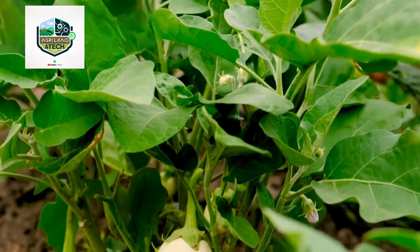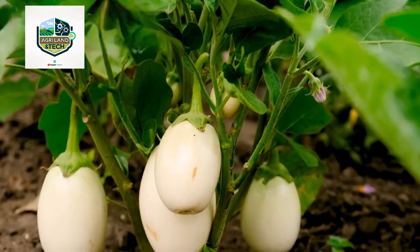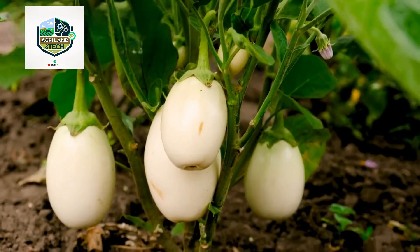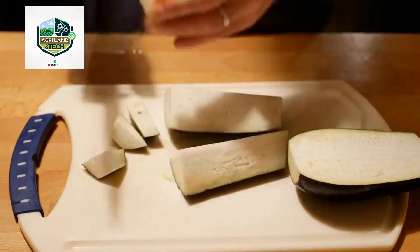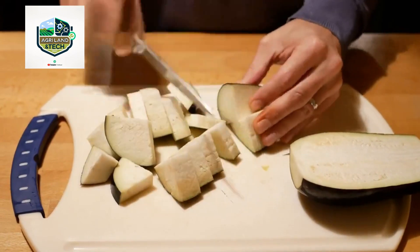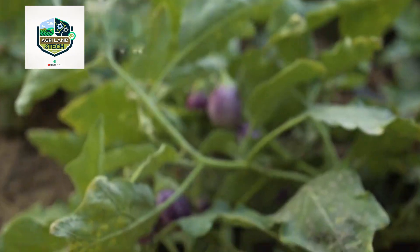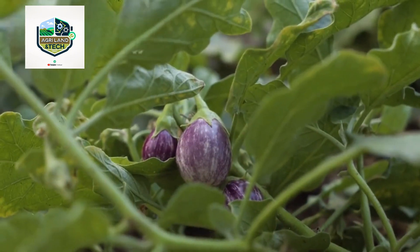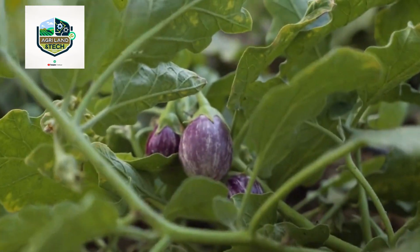With the integration of smart farming solutions, eggplant farmers will be able to maximize yield while reducing environmental impact. As technology evolves, we can expect even higher efficiency, better quality produce, and more sustainable agricultural practices. The eggplant farming industry is evolving at an incredible pace thanks to modern technology and automation — from planting to packaging, every step of the process has been optimized to deliver high-quality produce efficiently and sustainably.